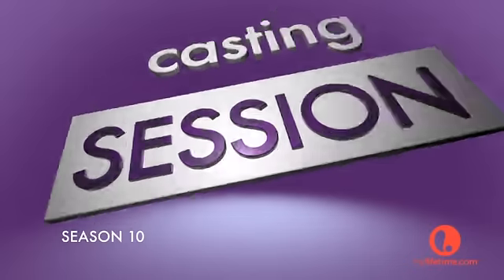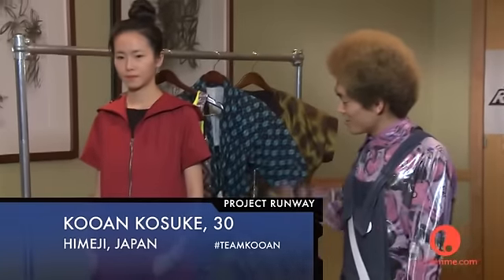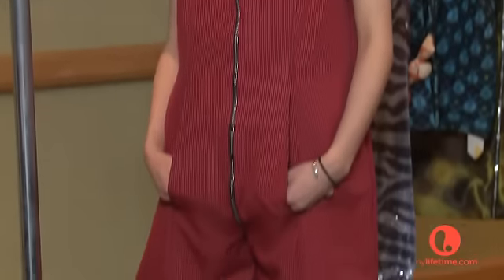How are you? Good. This is a sailor color jumpsuit. I like jumpsuits because you can just wear.